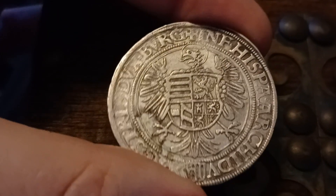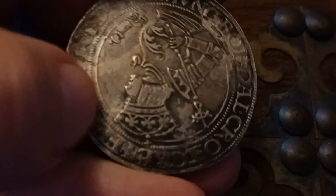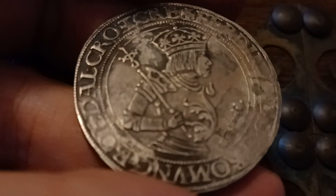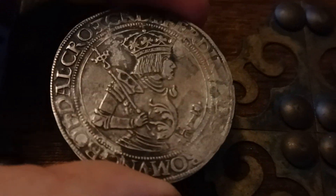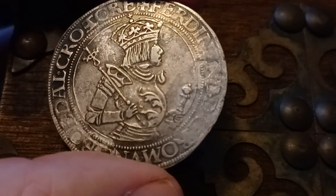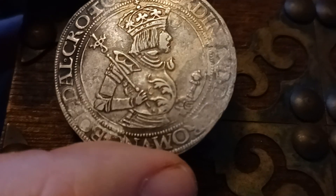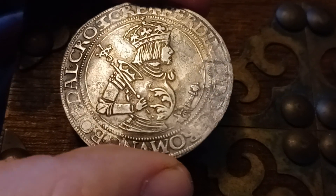He looks young — especially the earlier ones without the dates. This Ferdinand without the dates is from the beginning period. Pretty cool, very handsome — he has his eye, his mouth, everything's there. All the detail is pretty much there. It's a very cool coin.